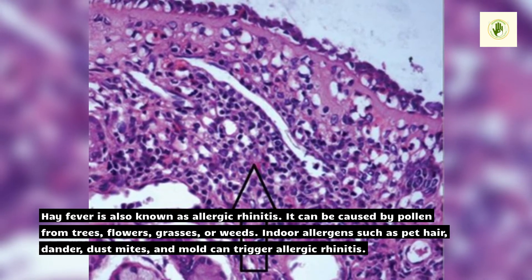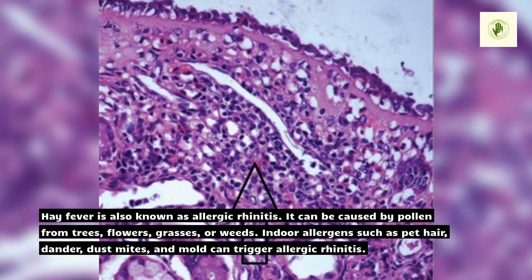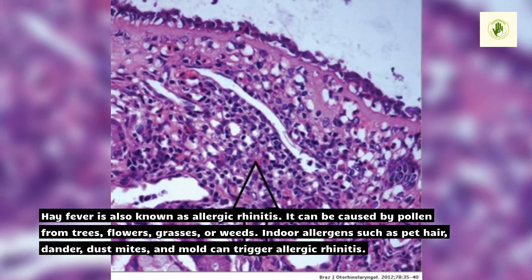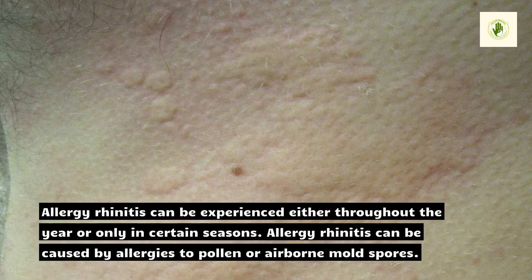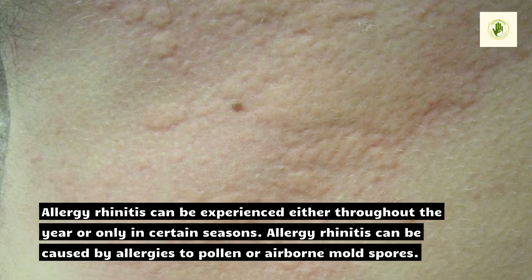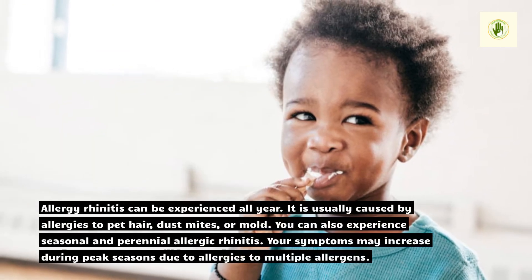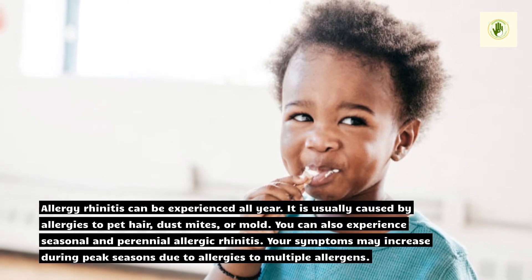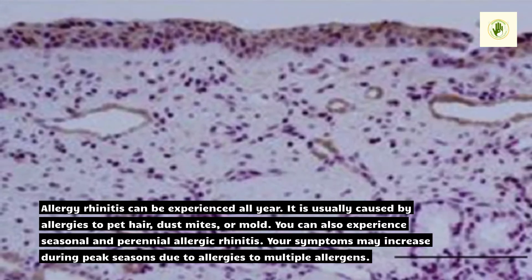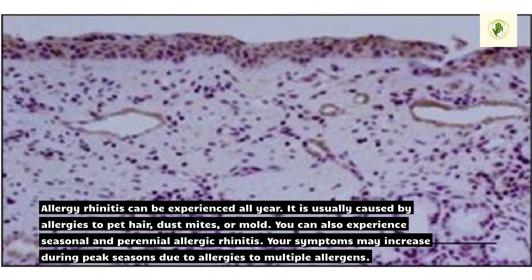Hay fever, also known as allergic rhinitis, can be caused by pollen from trees, flowers, grasses, or weeds. Indoor allergens such as pet hair, dander, dust mites, and mold can also trigger allergic rhinitis. Allergic rhinitis can be experienced either throughout the year or only in certain seasons. Seasonal allergic rhinitis is usually caused by pollen or airborne mold spores, while perennial rhinitis is caused by pet hair, dust mites, or mold. You can also experience both seasonal and perennial allergic rhinitis, with symptoms increasing during peak seasons due to multiple allergens.